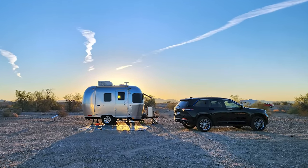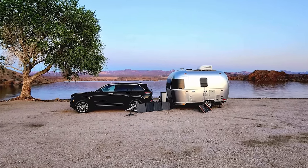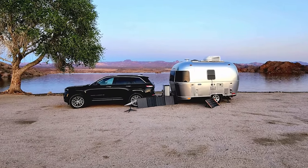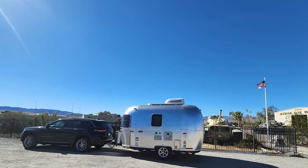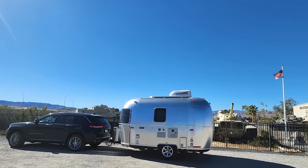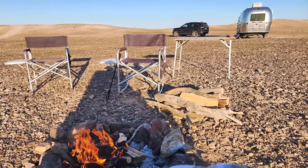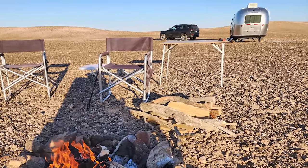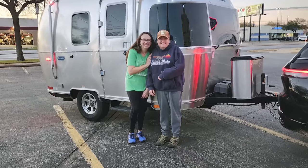I discovered this little baby in a listing on RV Trader. A lady and her husband in Louisiana were selling it, and I had a dream that I got a little baby Airstream like this and called it Peanut. In their listing they said, 'We're sorry that we have to sell our little Peanut.' I thought, well, it's serendipity. So we came to terms, she drove towards me, I drove towards her, and we met in Texas and I picked it up.